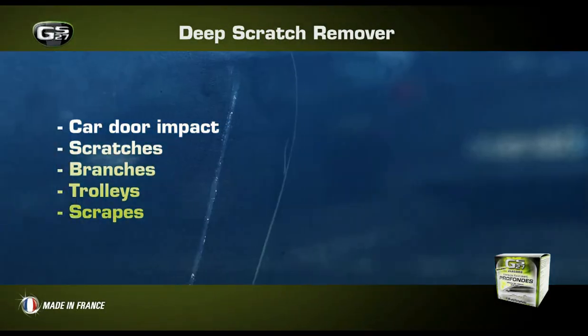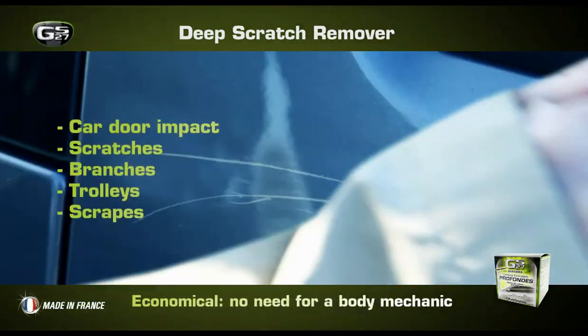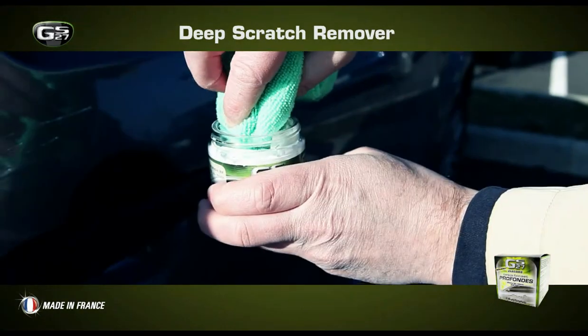Scratches, scrapes, marks... Every day your car risks getting scratched, which may lead to permanent damage. Thanks to GS27, you now have a simple, economical solution to remove all kinds of scratches.